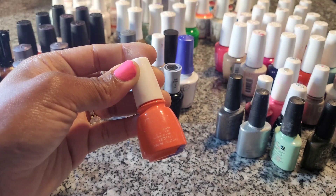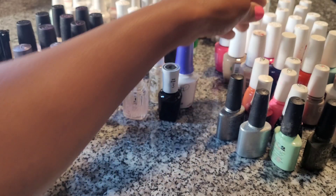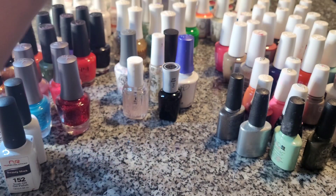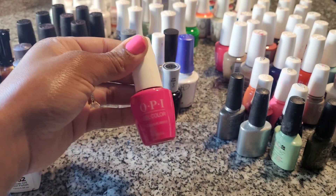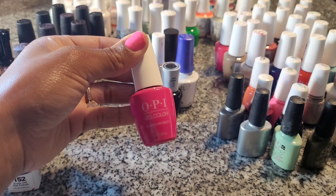Our next is OPI Gel. Very popular — I love OPI, it's great and goes on smooth. But the darker colors are hard to polish, so if you're not experienced, just take your time.